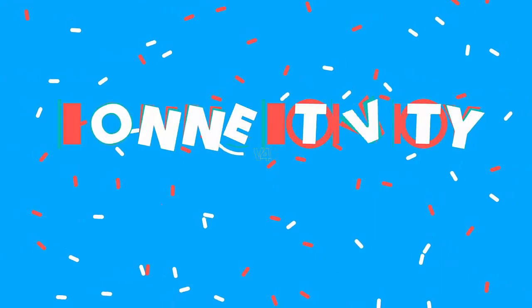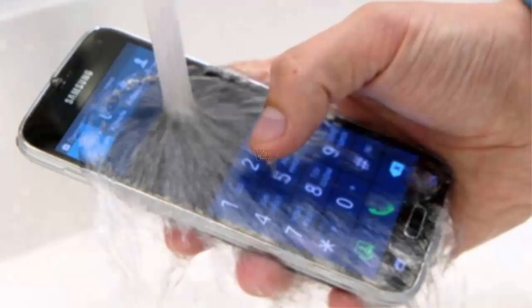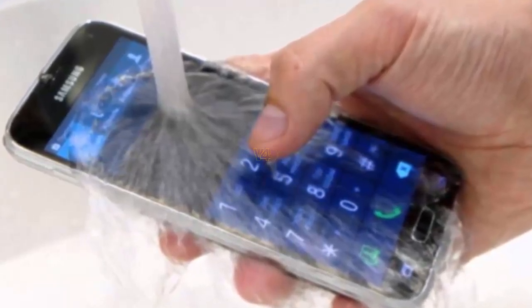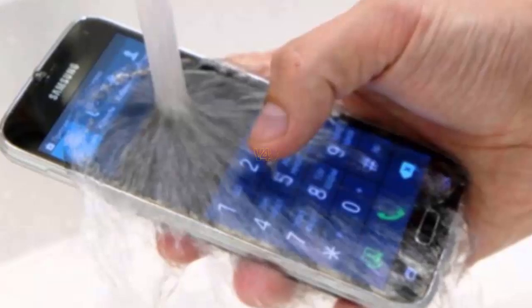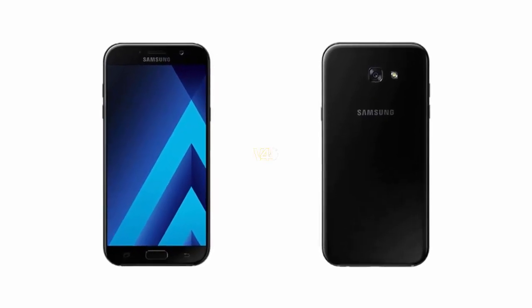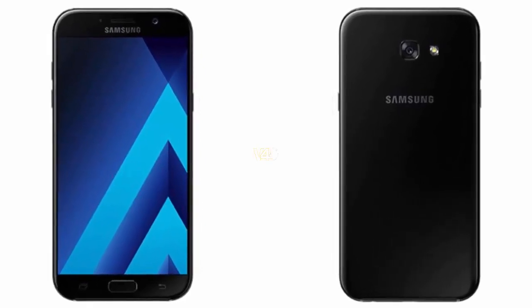Galaxy A7 2018 connectivity and battery includes Wi-Fi, 4G connectivity, mobile hotspot, 3.5mm audio jack, Bluetooth, GPS, and micro USB. The smartphone is backed by a 3600 mAh non-removable Li-Ion battery.